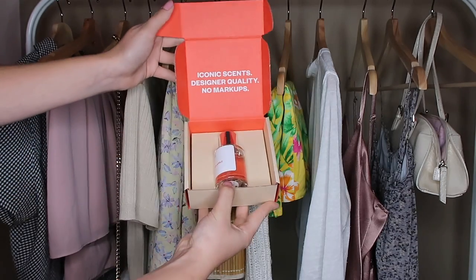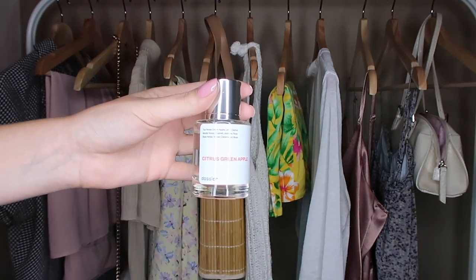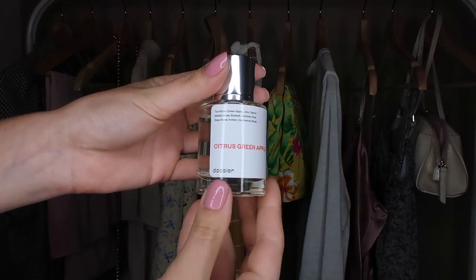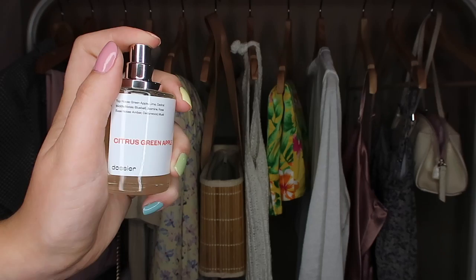The next scent I picked out was a citrus one, called Citrus Green Apple. The top notes are Green Apple, Lime, and Cedrat. The middle notes are Bluebell, Jasmine, and Rose. The base notes are Amber, Cedarwood, and Musk. When smelling this one, I'm not immediately hit by a green apple scent — the floral notes are really strong, and then I can smell the lime essence. Overall it's a really good spring scent. It smells like water — like going to the lake, a water park, or the ocean. Like dew drops on leaves.